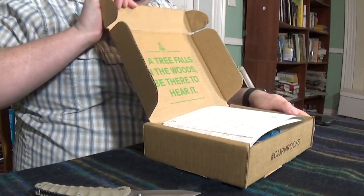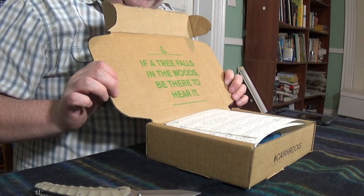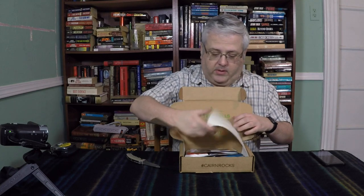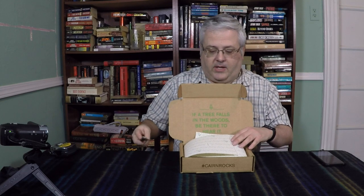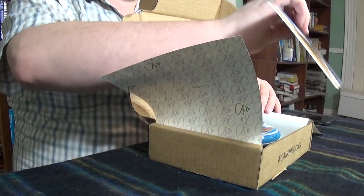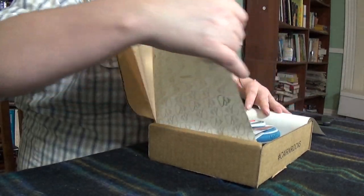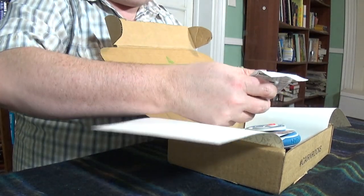Slip the box open. They always put this little quote in the boxes — "If a tree falls in the woods, be there to hear it." Then they put this little paper in there to protect everything. They used to put bird's nest material in there, and some people liked that, some didn't, but now they've gotten away from that. I am not going to read the card — the card tells you what's in the box. I want to be surprised. And I'm not going to dig through and try to figure out what's the most expensive thing versus the cheaper stuff.